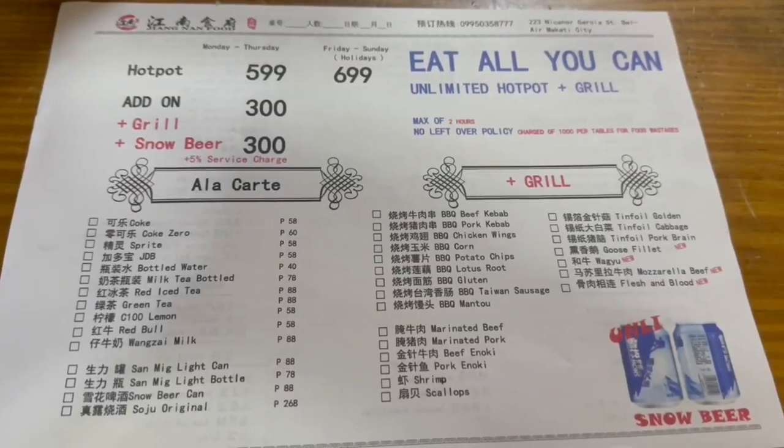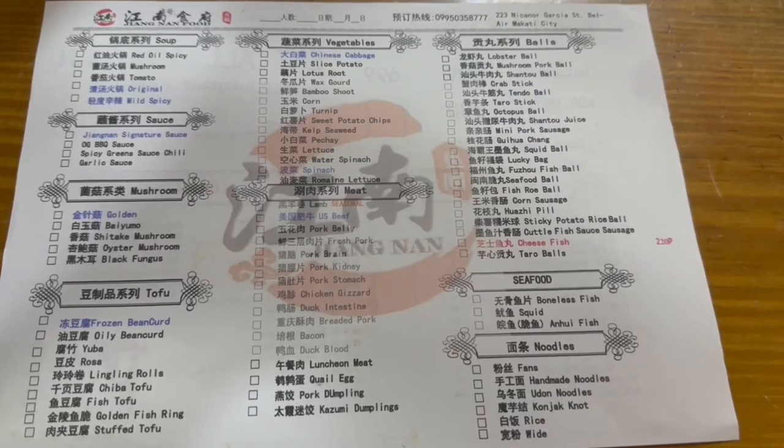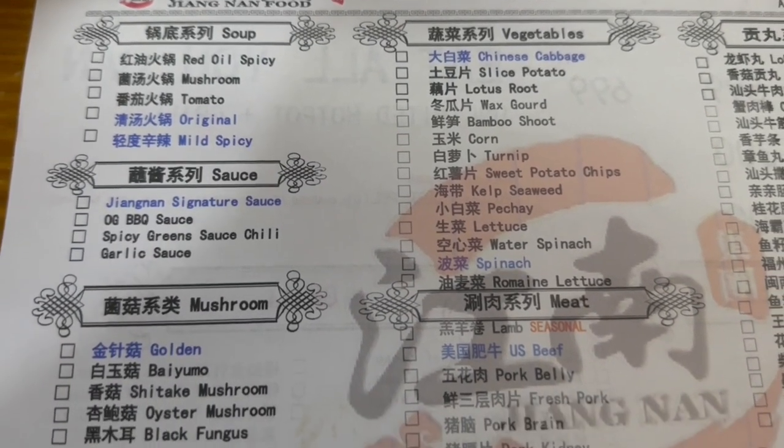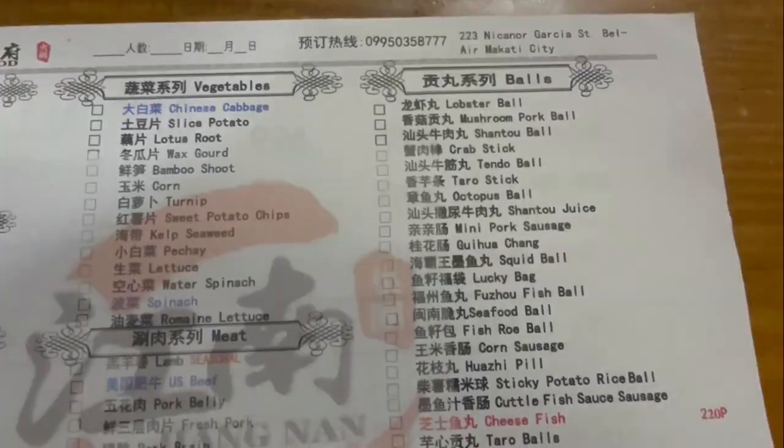They offer an affordable, unlimited, authentic Chinese hot pot experience as well as a la carte dishes. They have a diverse selection of meat, vegetables, balls, seafood, mushrooms, noodles, soup, and a sauce station.